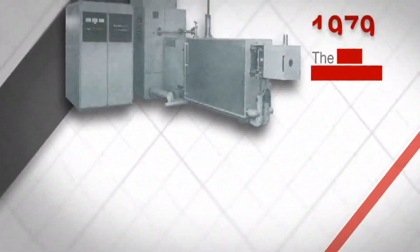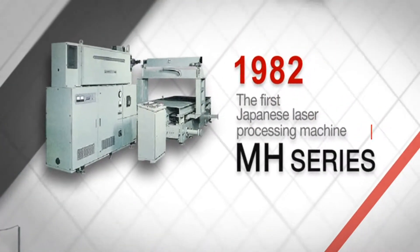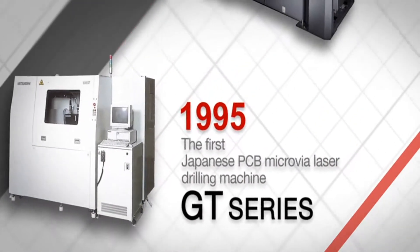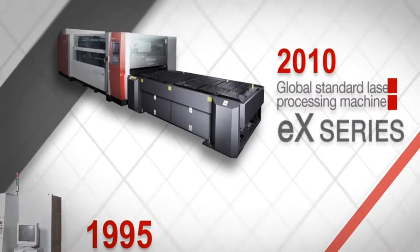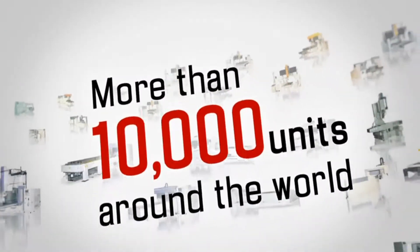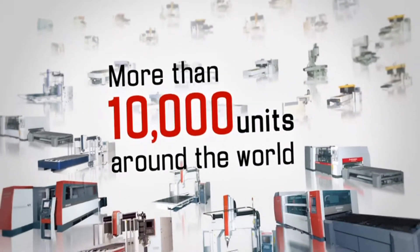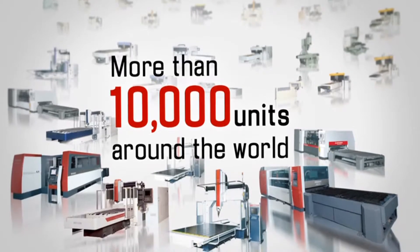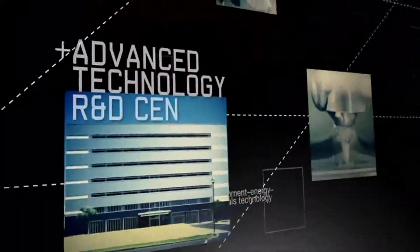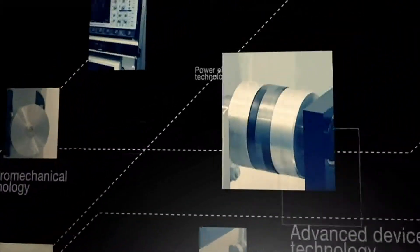Since then, we have launched the first Japanese laser resonator and presented a state-of-the-art lineup of high-precision processing machines, including laser drilling and high-speed 3D laser processing machines. A cumulative global sales of more than 10,000 units is a testament to Mitsubishi Electric's innovative spirit and advanced research and development background. We are constantly taking on and overcoming new challenges in developing cutting-edge laser technologies.